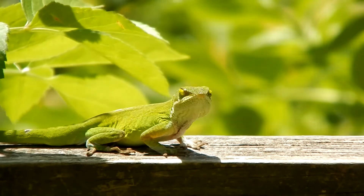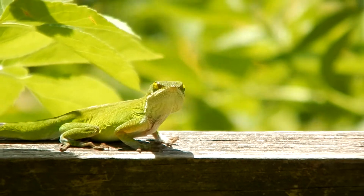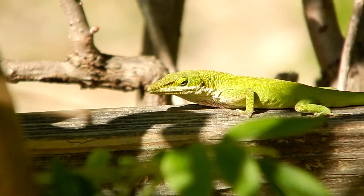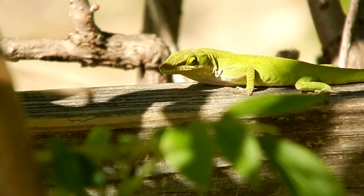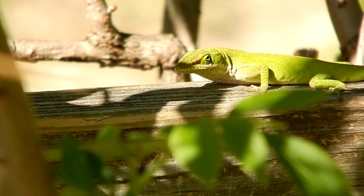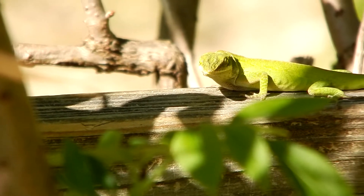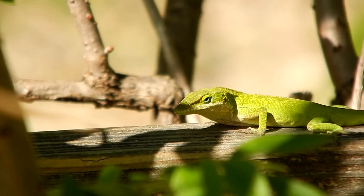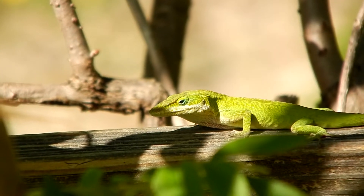Besides being able to change colors, anoles can move their eyes independently of one another. This is another trait they have in common with chameleons. But anoles are not chameleons — although both are lizards, anoles and chameleons are in separate families.